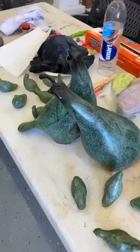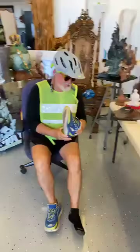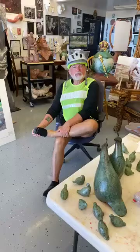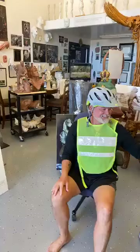We're going to have fun today, as hopefully we always do. Hopefully this is always fun for you because sculpting is fun. It's creativity. Remember the Einstein quote? Creativity is intelligence having fun.